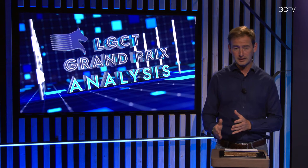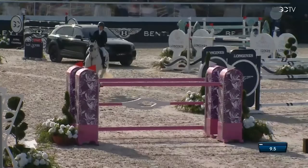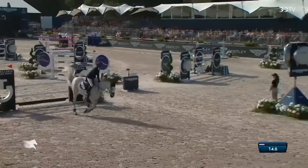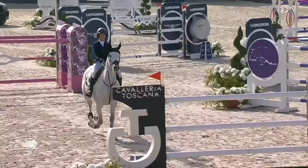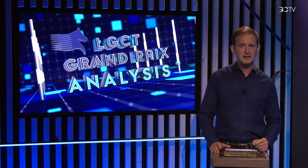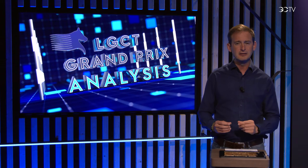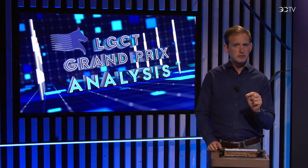Now let's have a look at Laura Kraut. She went dead straight through the middle with Kung Fu. Look at the pace — she's got the perfect rhythm, she's not too fast, through the middle. It's a light, light rub from Kung Fu on that Cavalleria Toscana upright — a very light brush and it fell down. So that's not the best example, but it was a good example of perfect position and perfect pace, the perfect line from 2 to 3 and the right pace into that line. Unfortunately, luck was not on the side of Laura Kraut.